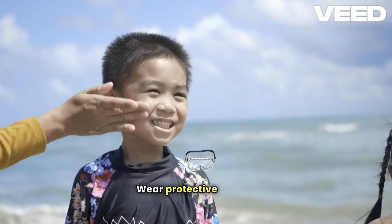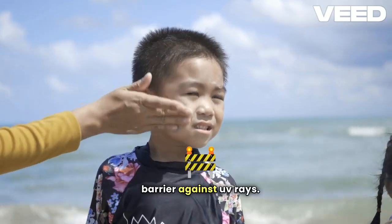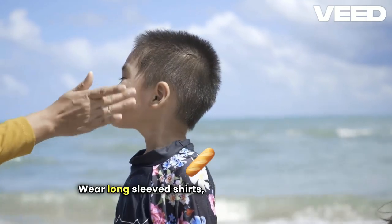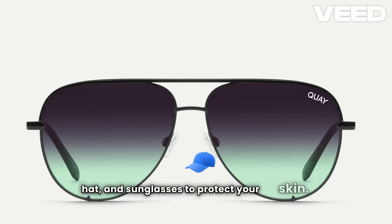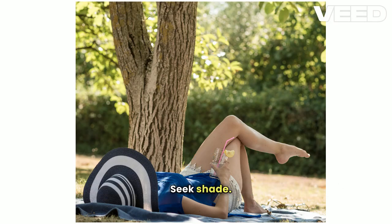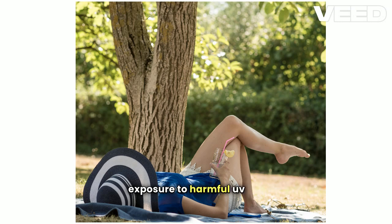Second, wear protective clothing. Clothing can provide a physical barrier against UV rays. Wear long-sleeved shirts, pants, a wide-brimmed hat, and sunglasses to protect your skin. Third, seek shade. Avoid direct sunlight during peak hours, typically between 10 a.m. and 4 p.m. Seeking shade can significantly reduce your exposure to harmful UV rays.